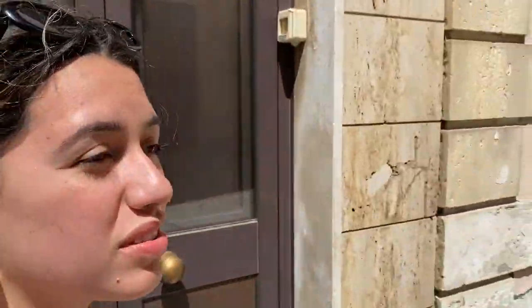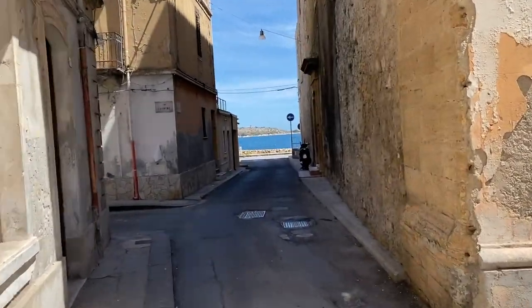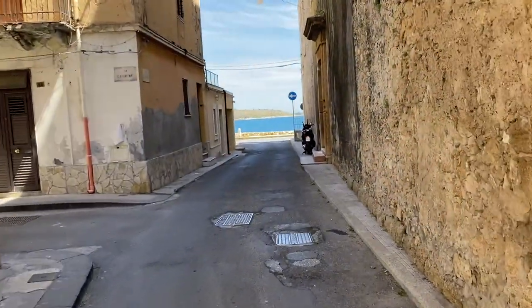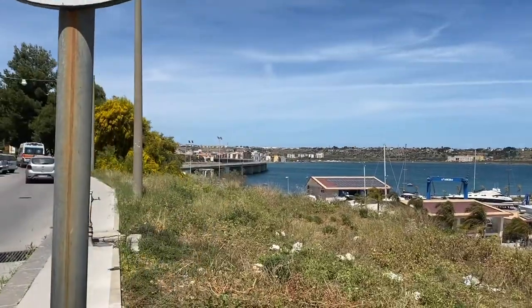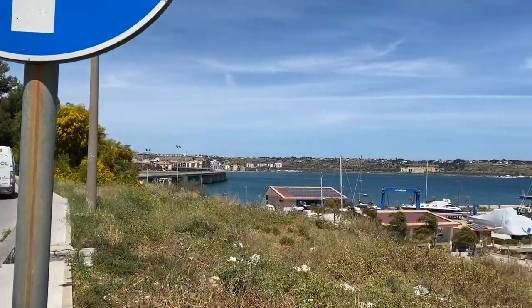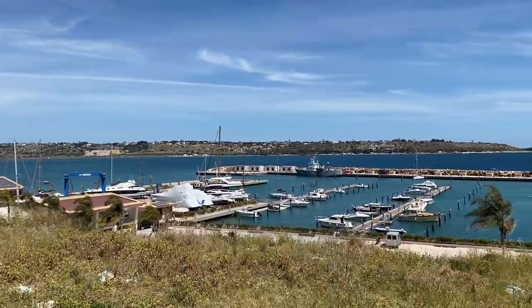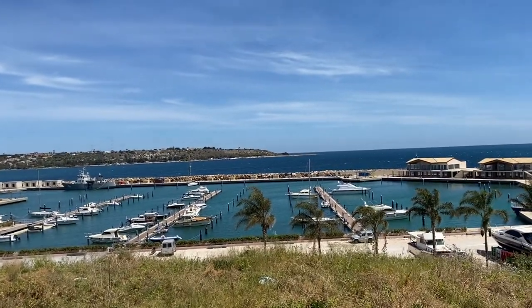We haven't seen anyone. It looks quite just local and stuff. And then over here we've got the sea — obviously. So we're gonna have a quick peek. We've just arrived at what seems to be a port with private boats — maybe one or two yachts over there.